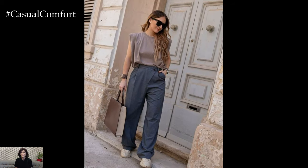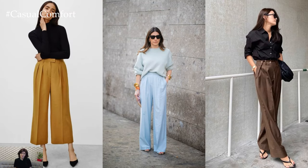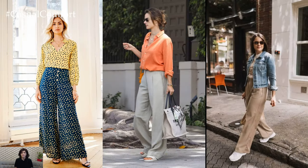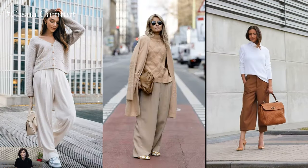Wide-leg trousers come in a variety of styles, from high-waisted to mid-rise, cropped to full-length, and with various pleats or detailing. This versatility allows for endless styling possibilities, making them suitable for a wide range of occasions.